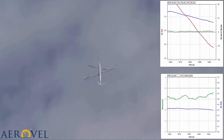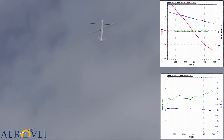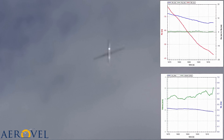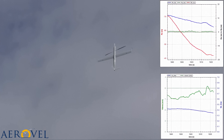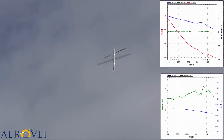At first almost imperceptibly, but then more rapidly, the autopilot closes the throttle as the descent rate slows relative to the command. Over 30 seconds or so, the throttle drops to about 35%, which indicates that the aircraft is in a bubble of air rising at about 2 meters per second.